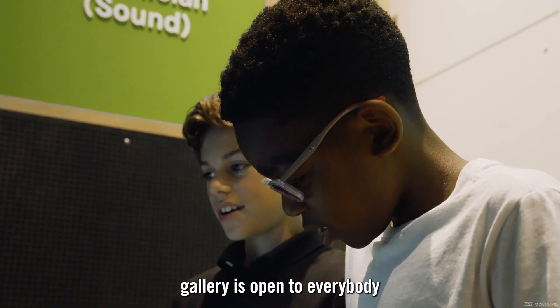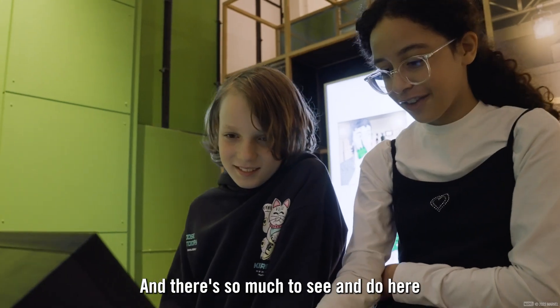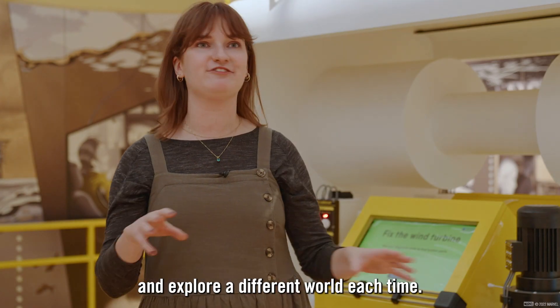The free and interactive gallery is open to everybody when they're visiting the Science Museum, and there's so much to see and do here that you could have so many visits and explore a different world each time.